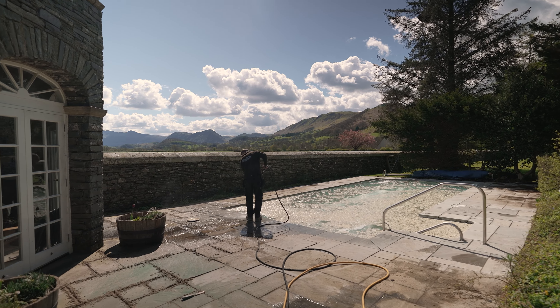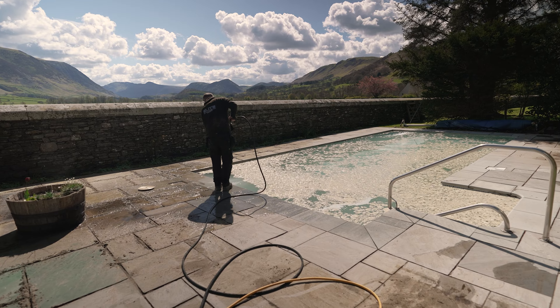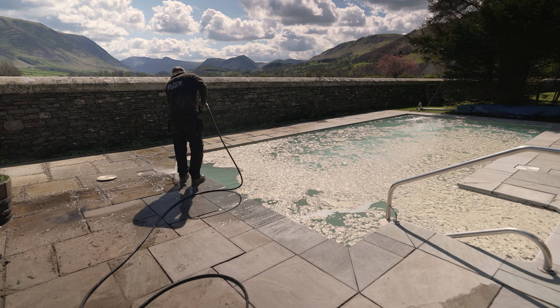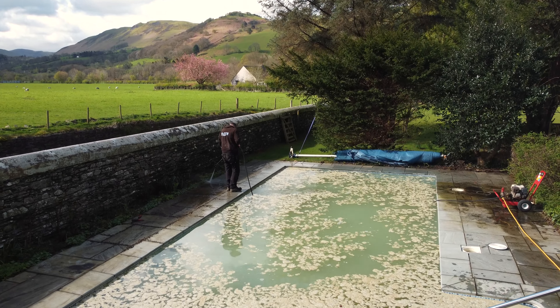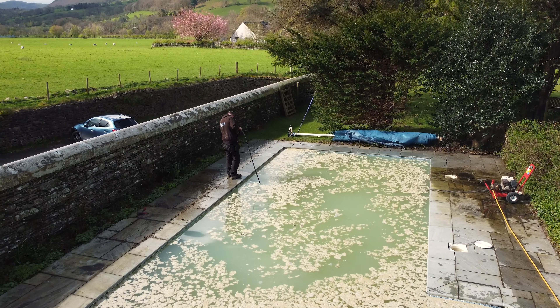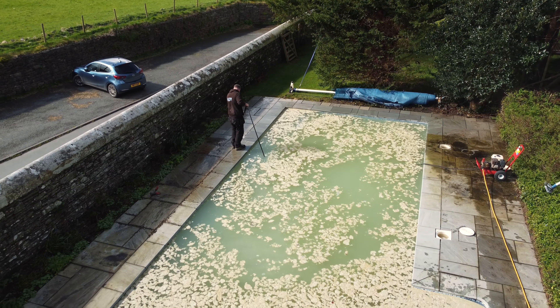As the chemicals began to take effect we could see a change in the colour of the water from the chlorine, and the flocculant began to stick the fine matter together creating this foamy substance on the surface. Here you can see from an aerial perspective the change in the pool water and what a difference the pressure washer has made on cleaning up the flagstones.